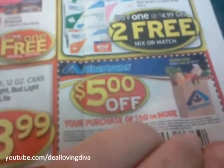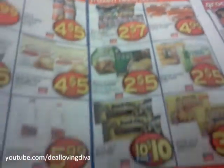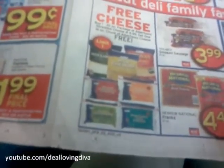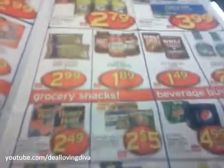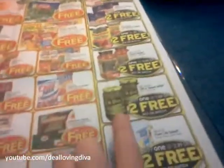$5 off your purchase of $50 or more — I'm going to go ahead and snag that just in case. Flipping it open. I'm not really seeing anything that I can't live without and that I have a major coupon for. Free cheese — buy any package of cheese. Nah, I'm good. I think I'm going to go to Albertsons solely for some pickle relish. What do you all say?